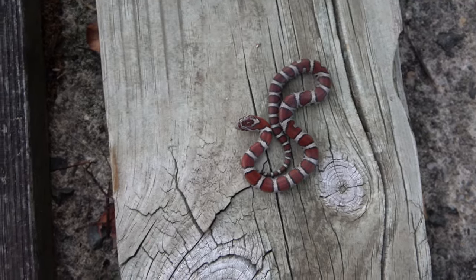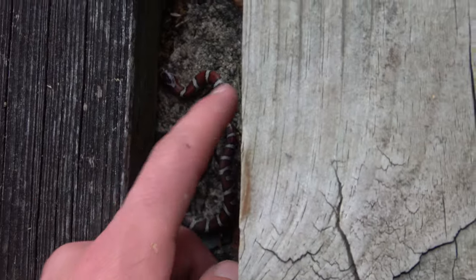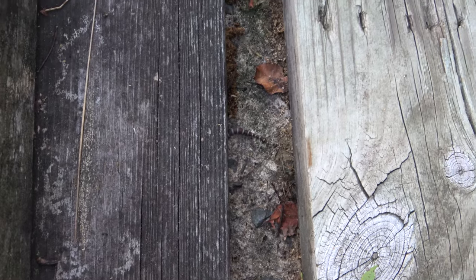There goes that guy. You guys just saw that other one released himself. I'm going to be letting this one go right back under here under his plank of wood and we're going to keep flipping. This is freaking amazing.